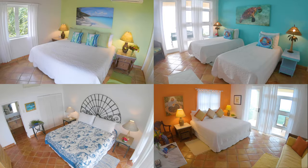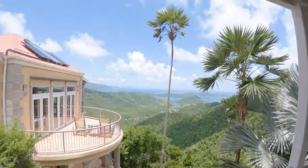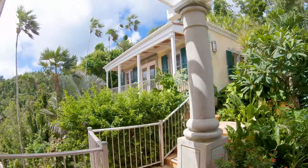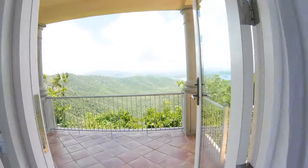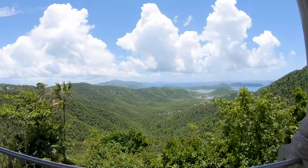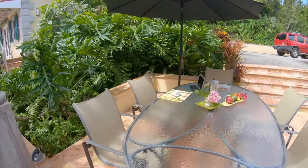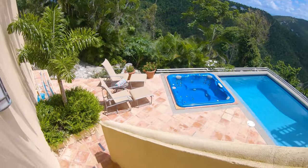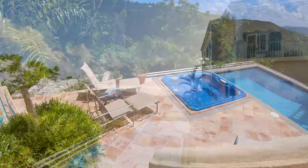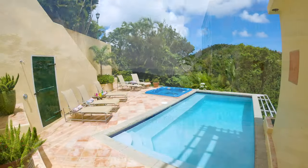Each of the four bedrooms has its own bath and outdoor lounge area, and the cottage has its own private patio. While each bedroom has its own split air conditioning unit, the mountaintop breeze makes Drake's View cool and comfortable. The generous dining area on the patio is perfect for al fresco meals. The pool and hot tub can be found on the lower level of the house near the bedrooms, and this area has its own half bath and outdoor shower.